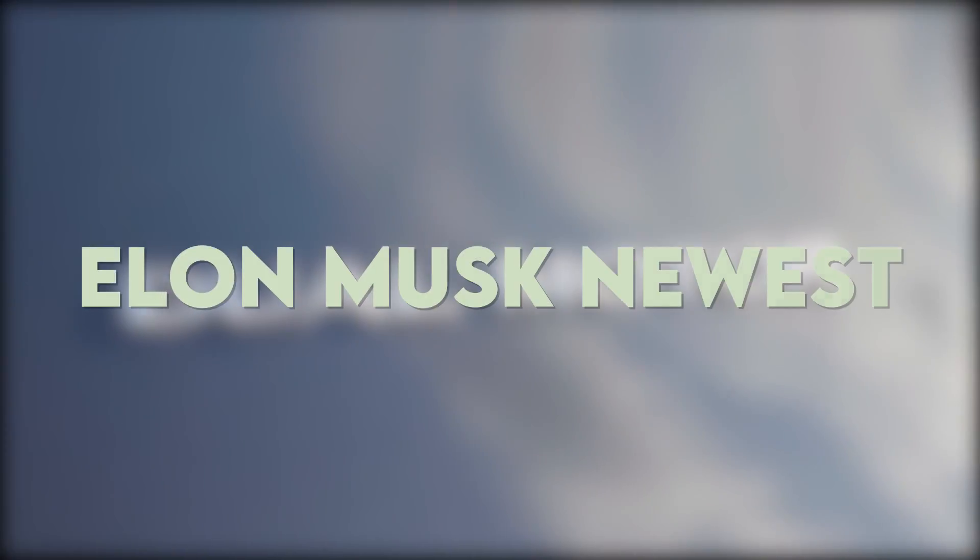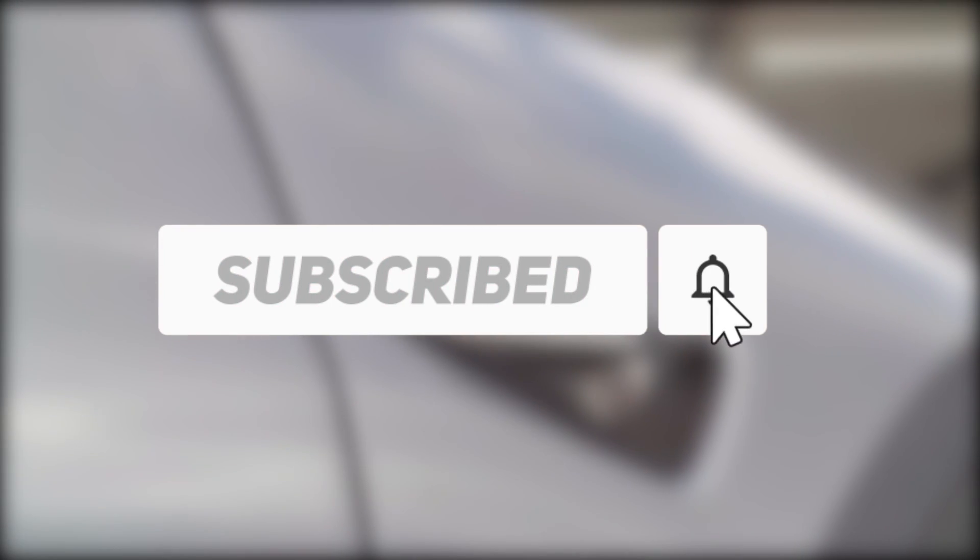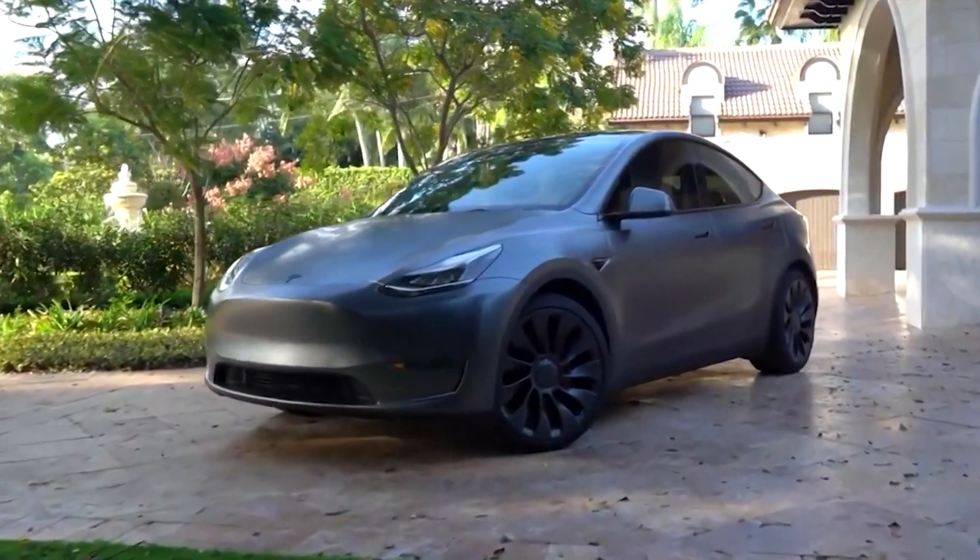Welcome to Elon Musk Newest. Don't forget to subscribe to our channel and press the bell icon to never miss an update on the new things we bring for you regarding the tech magnate Elon Musk and his wild endeavors.